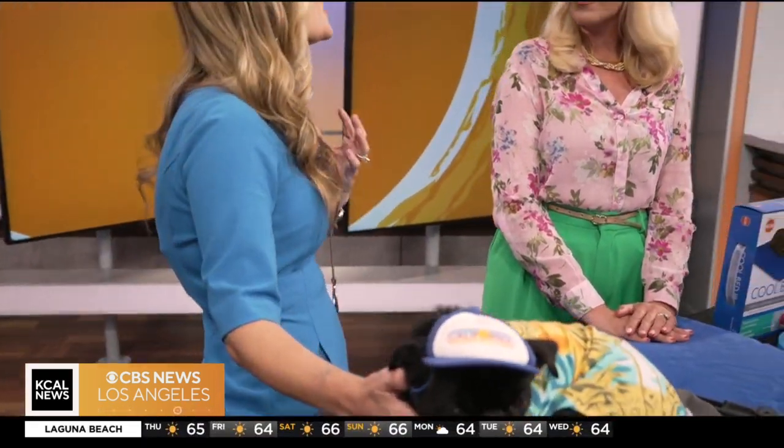Are there certain breeds that need to be more cautious, more prone to heat-related illness? Yes, great question. The smooshed-nose brachycephalic breeds like Jet - so pugs, boxers, frenchies, all of those guys - are going to be more sensitive to the heat. So be very careful with them.